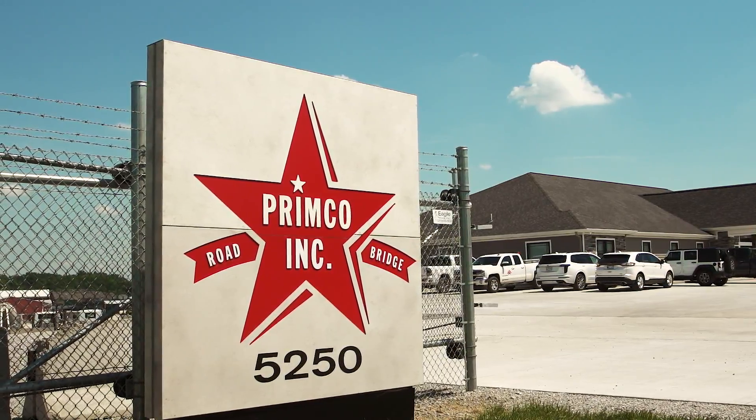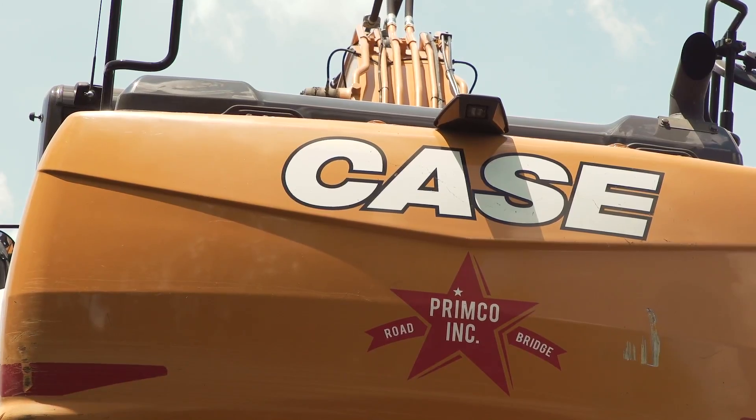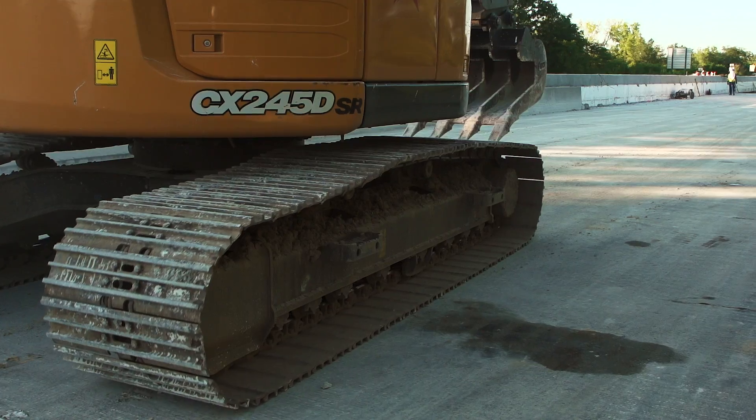My name is Todd Frederick. I work for Primco Incorporated. We're a bridge contractor. Two years ago we celebrated our 50th anniversary, so we're in our second generation.